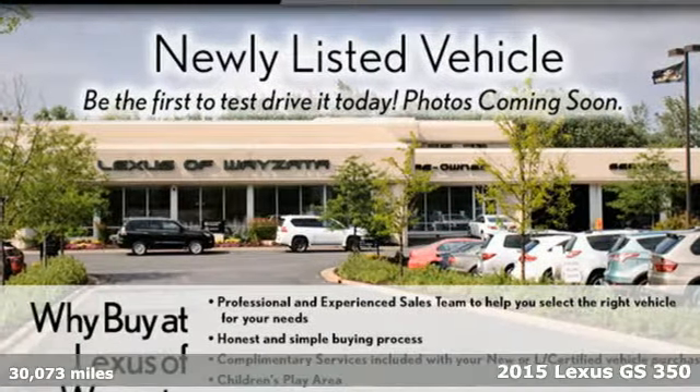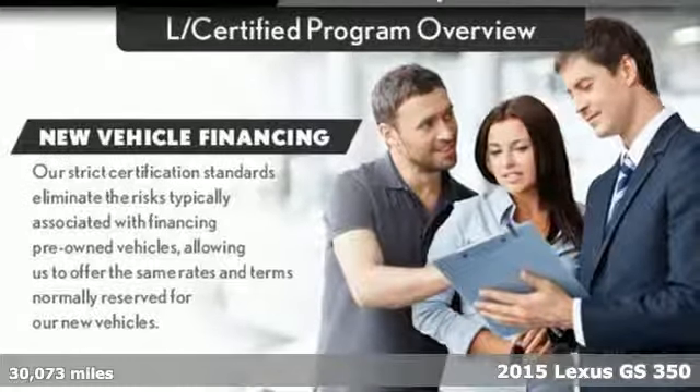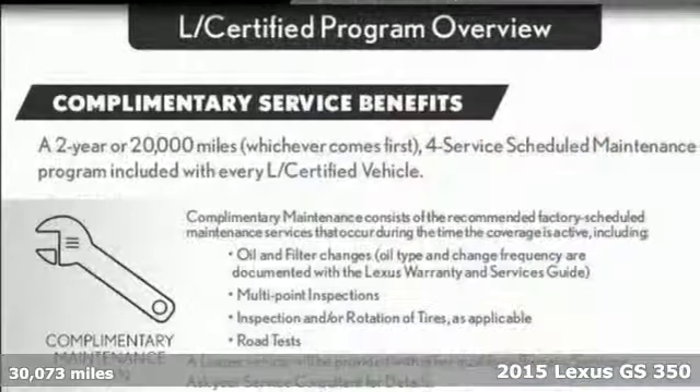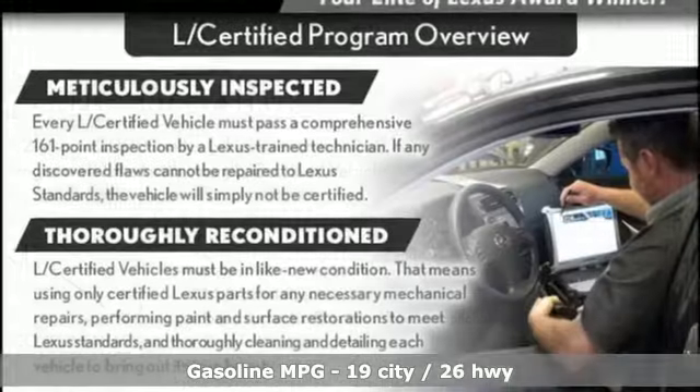Here's a 2015 Lexus GS 350. Its luxury and aggression will dominate your senses. This GS 350 is performance art at maximum speed. And it comes with all the amenities you need.